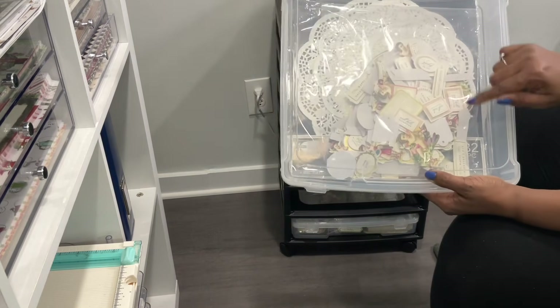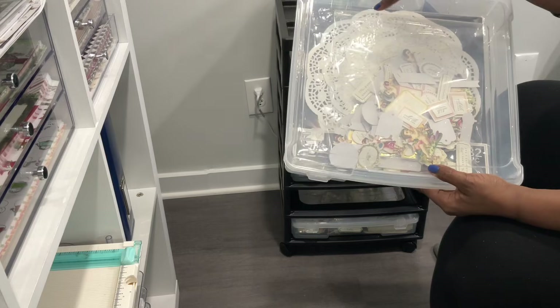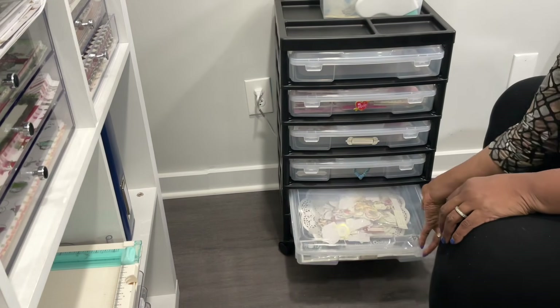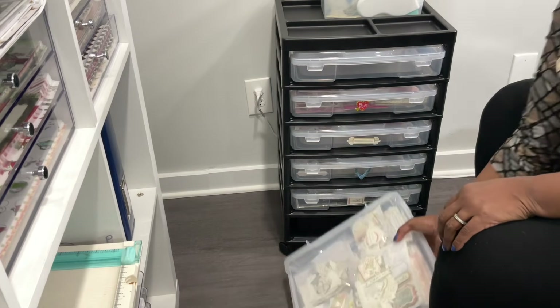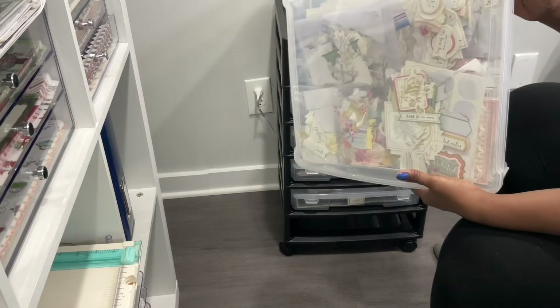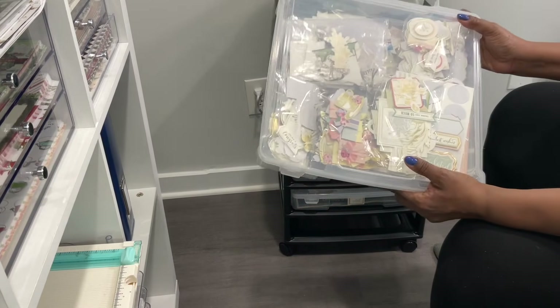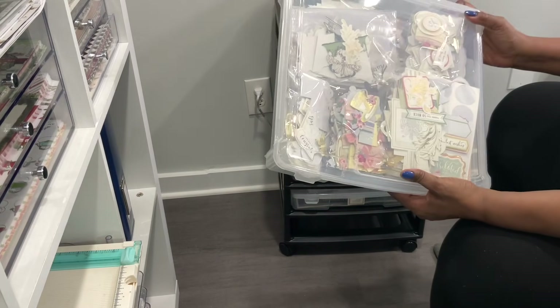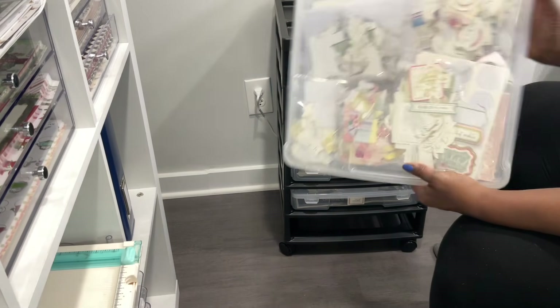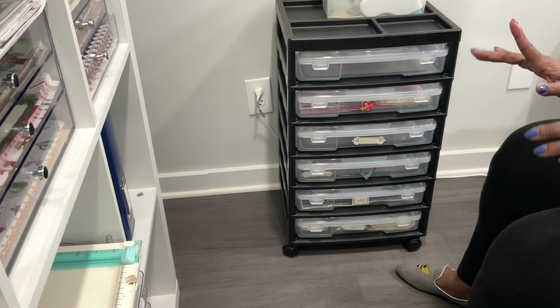And then here I have some Valentine sentiments and some doilies. So you can see that all of this is themed mainly for Valentine's Day. But here at the bottom, I have a whole drawer of birthday whatnot — stickers, ephemera, embellishments, sentiments — all types of goodies that are used for birthday making. I love the system and how it works.